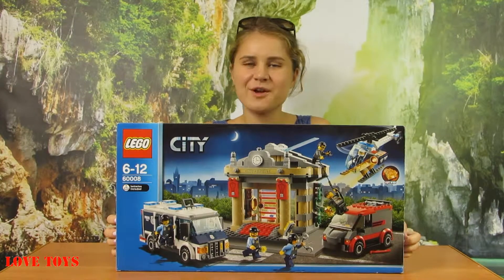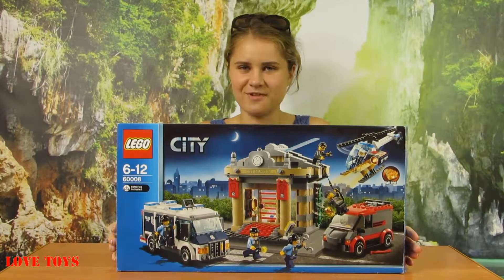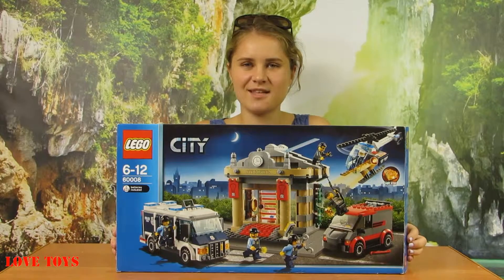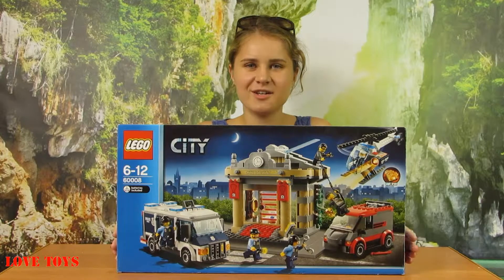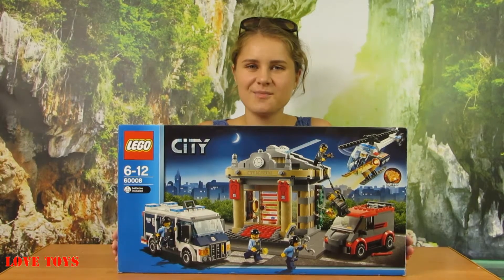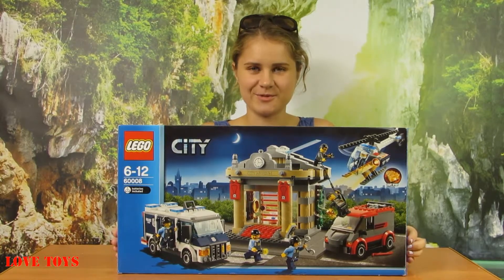I really like this set because it has a lot of accessories and a lot of fun. We've got a lot of cars and even a helicopter to play with. To see more of our reviews, check out our Love Toys channel — thanks for watching and see you soon!